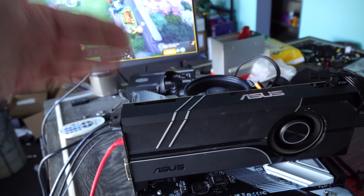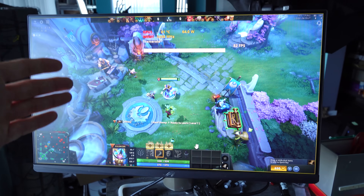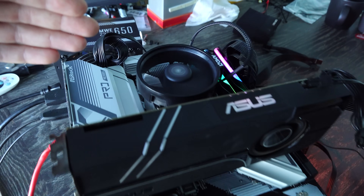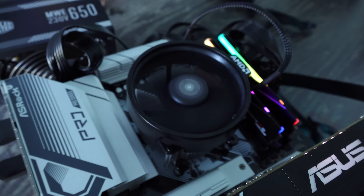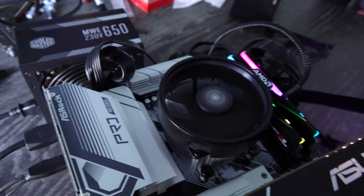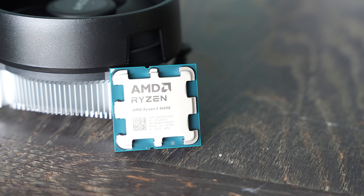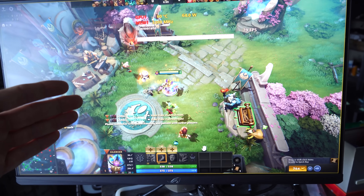I'm actually recording the gameplay footage on a GTX 1060's encoder because these APUs don't have a dedicated encoding solution. We'll go through all the gaming benchmarks and all the ups and downs of these APUs in today's video.